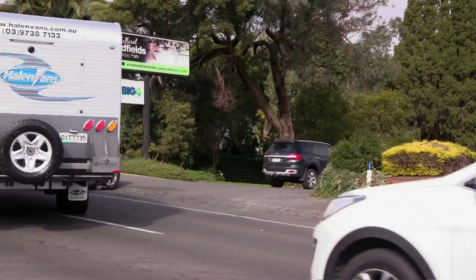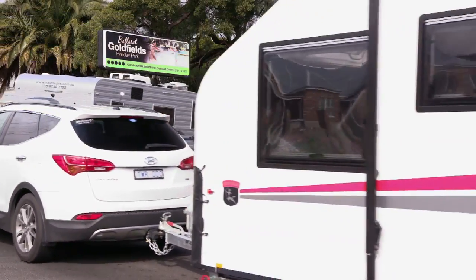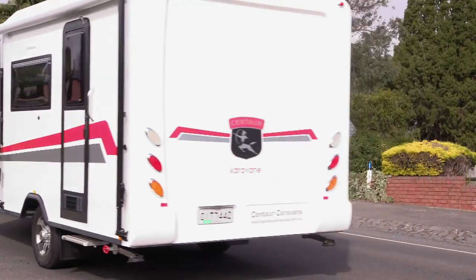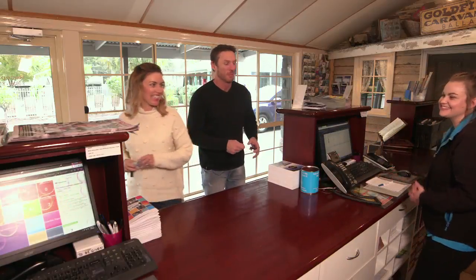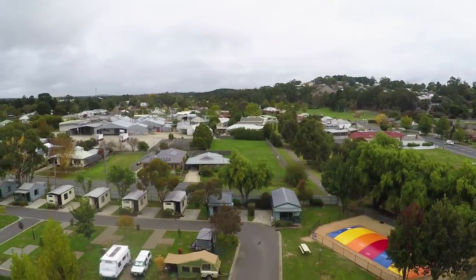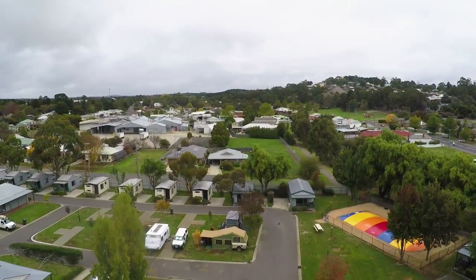Who do you go for? Richmond. I don't really follow footy. It didn't matter that we didn't talk about footy because we arrived in Ballarat and the Ballarat Goldfields Holiday Park. We checked into the Goldfields Caravan Park which is just across the road from Sovereign Hill. It's such an awesome place — if you're coming here as a tourist and want to see the main sights, it's the perfect place to stay.